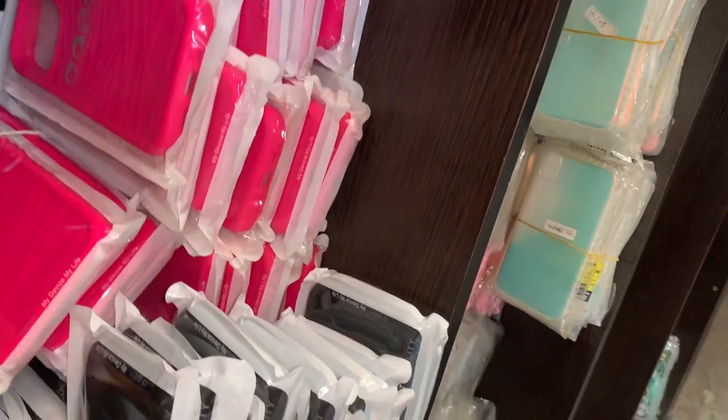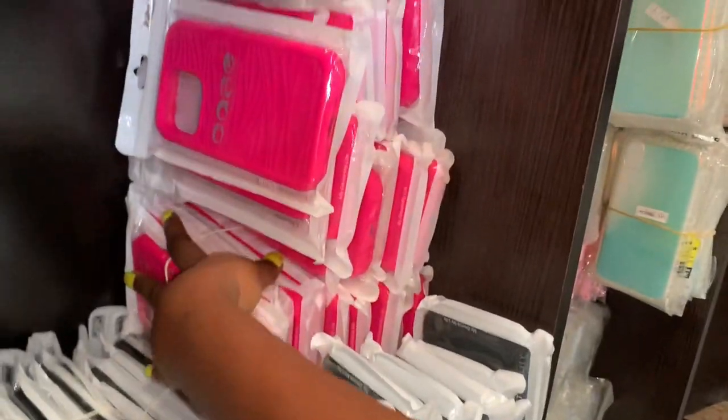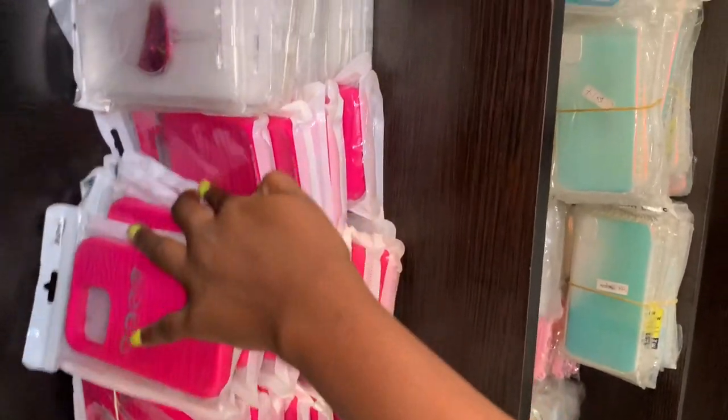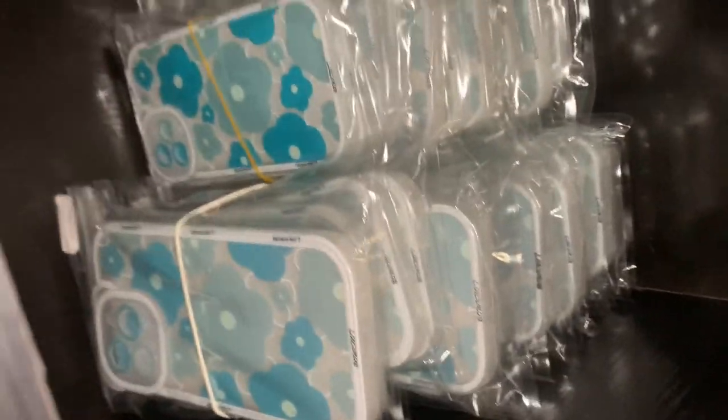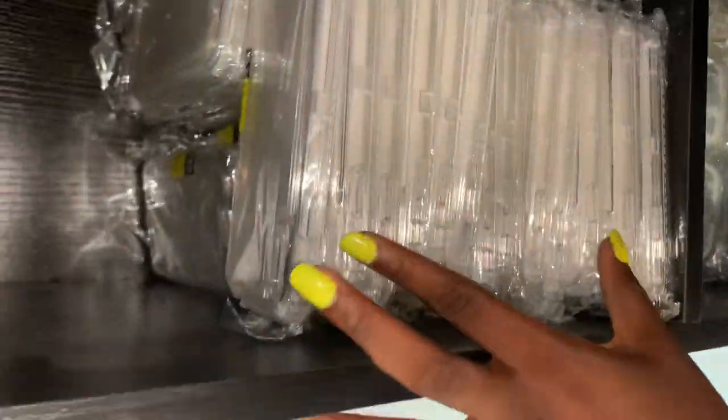Here we're just showing the black and the pink armor cases that have been restocked — look how fine they are. We're done, and also guys the Aurora transparent case has been restocked. Thanks for watching.